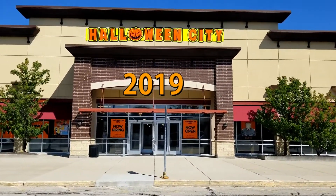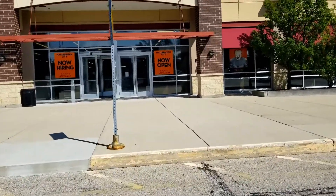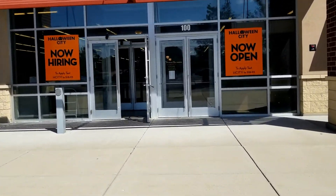Hello and welcome to another one of my Halloween videos. Today we're going to explore the Halloween City for 2019, so let's go ahead and look inside.